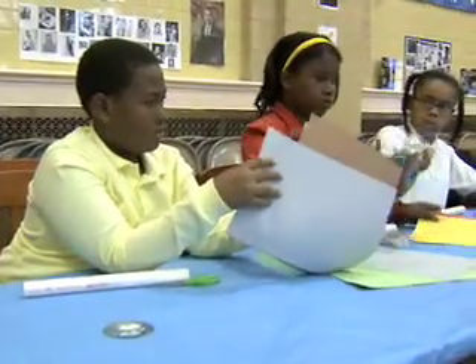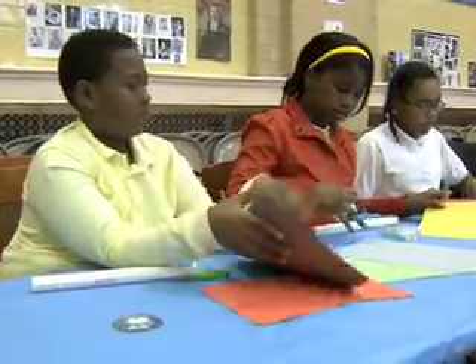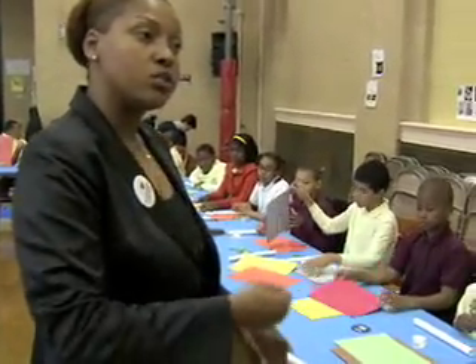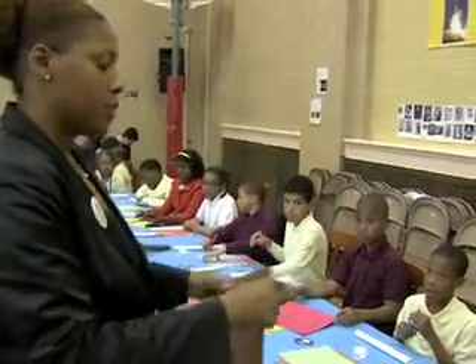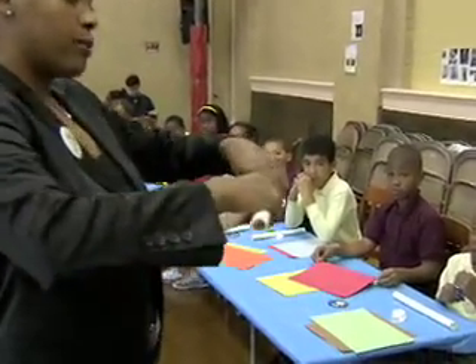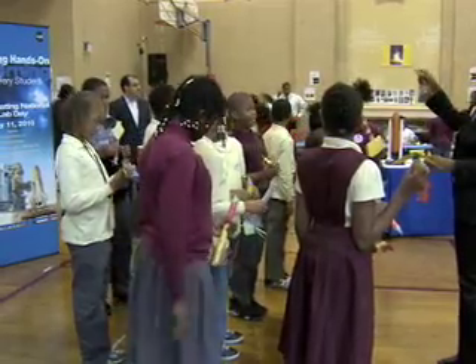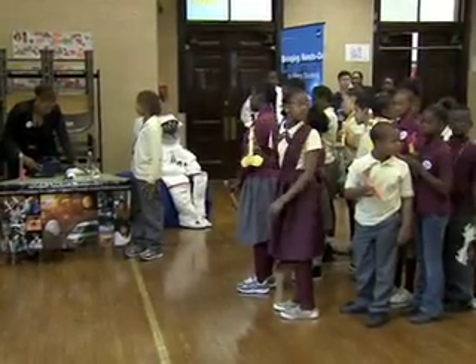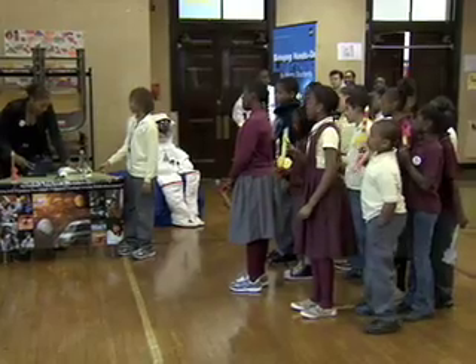It gives these kids an opportunity to see something that they can only imagine, or sometimes they can't even imagine because they've never been exposed to it. And that's why I think it's absolutely fantastic. We've had a number of schools in which NASA engineers and scientists have gone out into the community and have really turned the school around, made a dramatic difference in the performance of the students and in the ability of the teachers to teach, because it helps the teachers become very comfortable with the concepts of math, science, physics, and engineering.